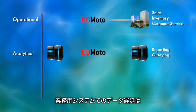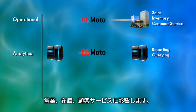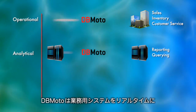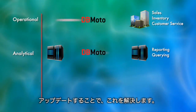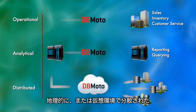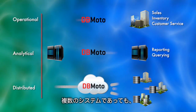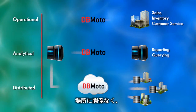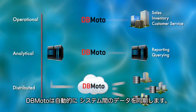In operational systems, a delay in data availability can negatively affect sales, inventory, and customer service. DbMoto overcomes this by updating relevant information among operational systems in real-time. When you have multiple systems, either geographically or virtually distributed, you can depend on DbMoto to handle data updates among systems or sets of data marts, automatically, regardless of location.